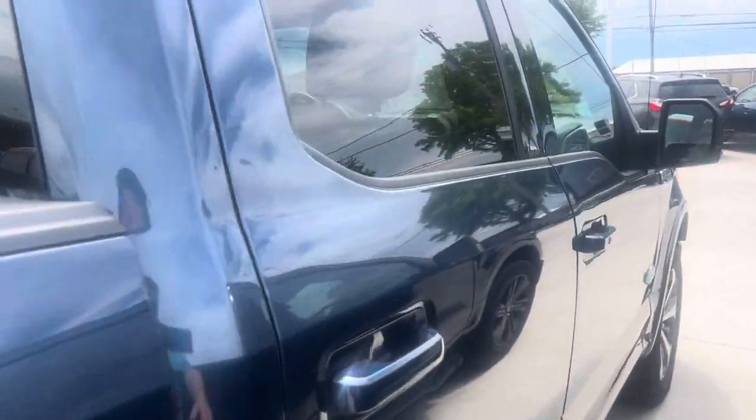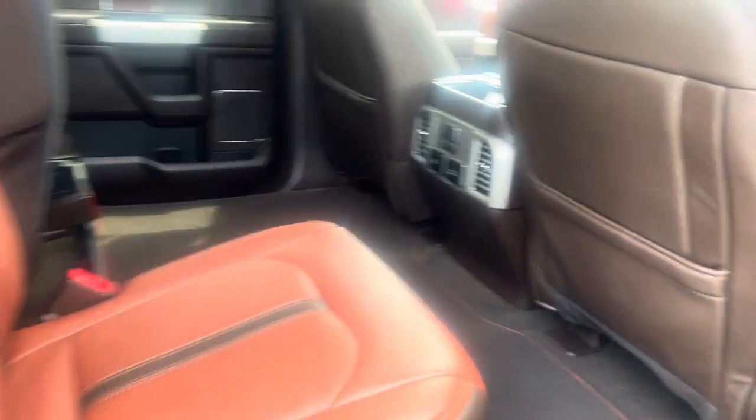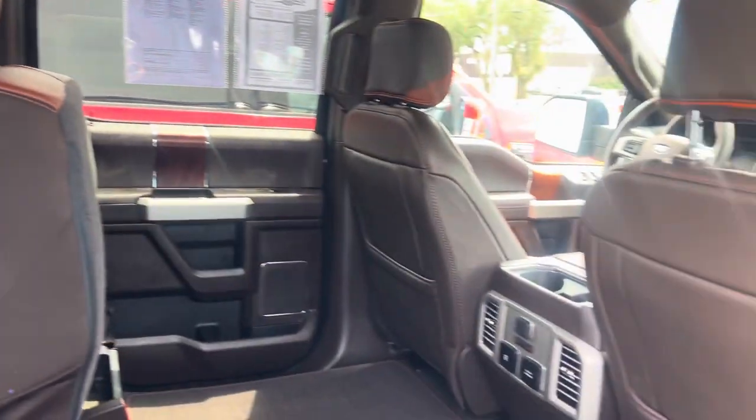Taking you to the inside. No smoke smell or anything. Everything looks good.